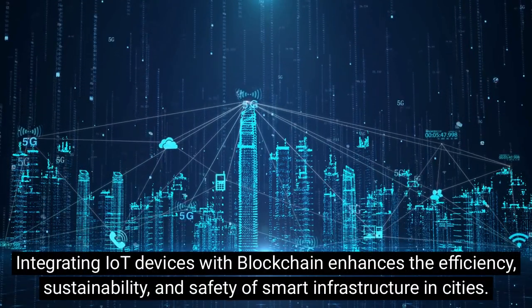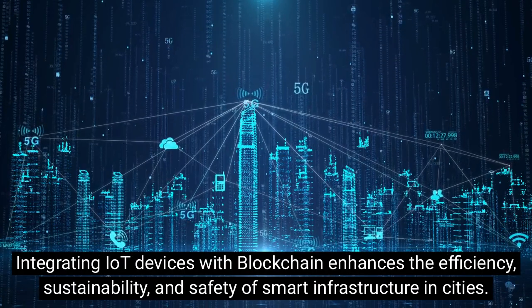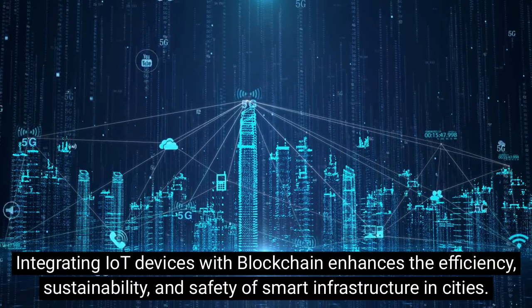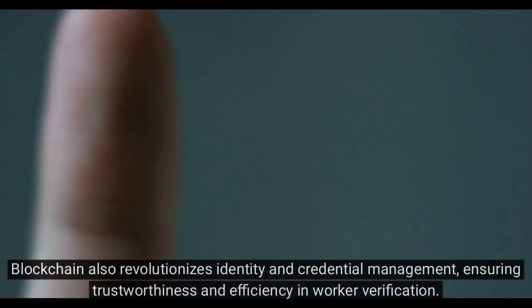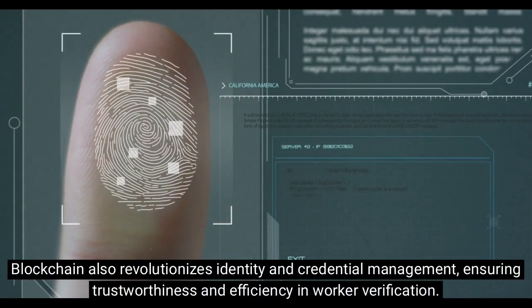Integrating IoT devices with blockchain enhances the efficiency, sustainability, and safety of smart infrastructure in cities. Blockchain also revolutionizes identity and credential management, ensuring trustworthiness and efficiency in worker verification.